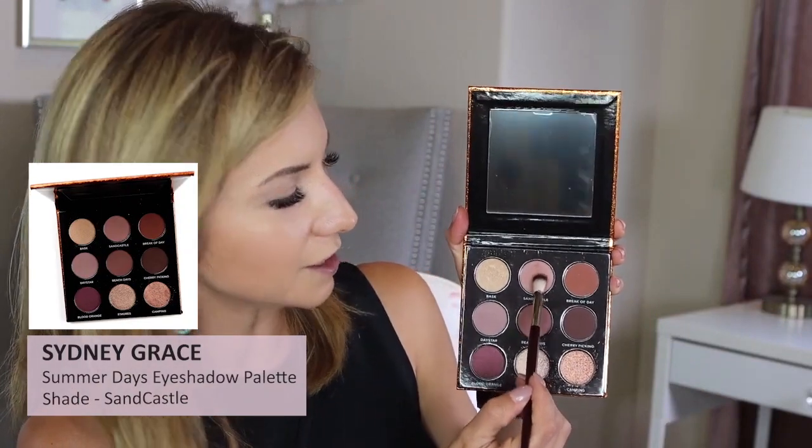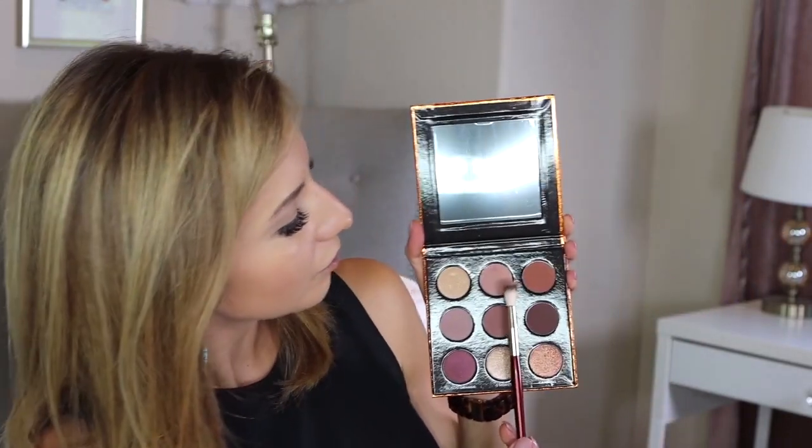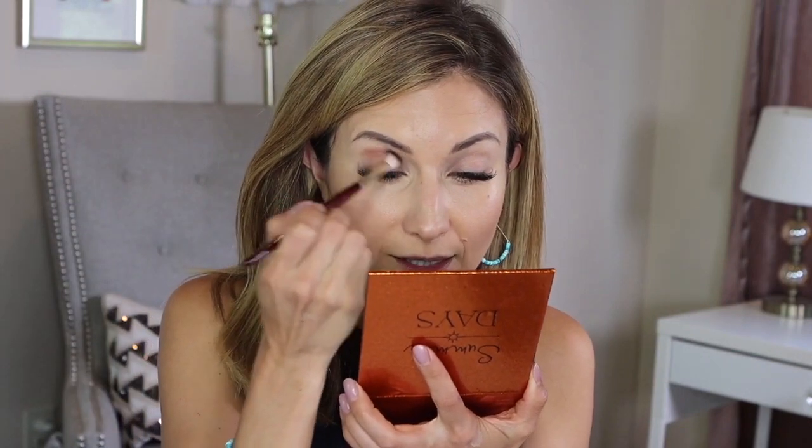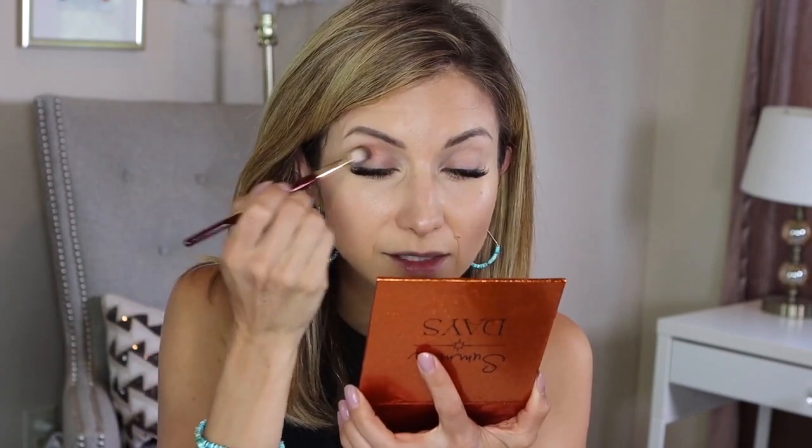Let me pause and share what I'm doing with the makeup. I'm going to dip into the shade called Sand Castle and dust it into the crease — it's a really pretty malty, soft pink nude neutral. I love the quality; look at how much color you get from the shadow. We also rented a cabin at the YMCA — they have cabins there and also a lodge-style building.